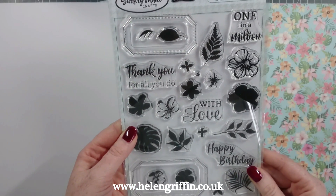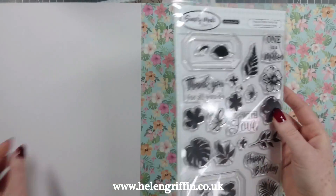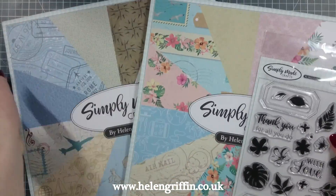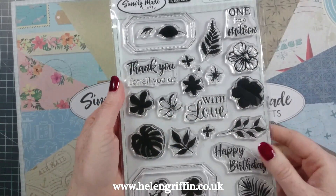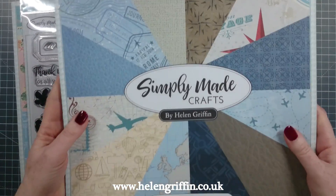This one is called the Tropical Floral Stamp. Individually these are £6.99 and the papers are £11.99, so when you use your discount code you can claim some more savings. I just want to say, some of these stamps do layer up as well, so I'll be making some cards with these as well as using them in my mini albums.